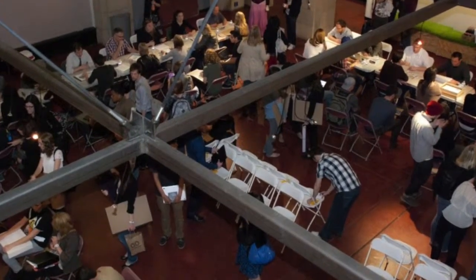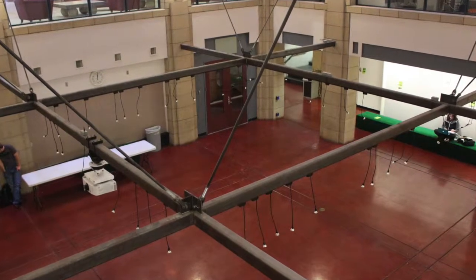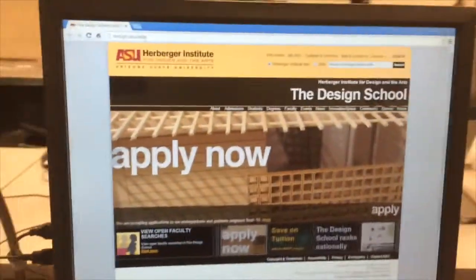Most of the time it's well, empty, but not unused. At peaks throughout the day, Red Square can quickly become flooded with students from diverse studies and majors, making Red Square a high foot traffic area with the potential to be so much more.